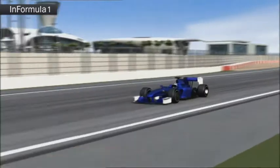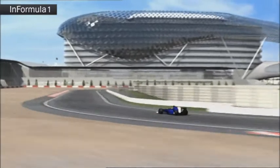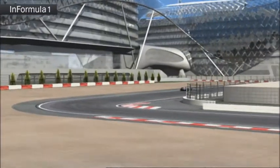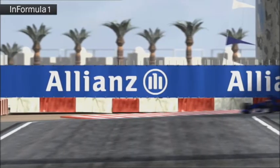But for the driver, it makes a significant difference. The reason for that is the unfamiliar stresses on the neck muscles. The G-forces in fast corners strain them to an extreme degree, and that goes on for 55 laps. Physical fitness here is a must.